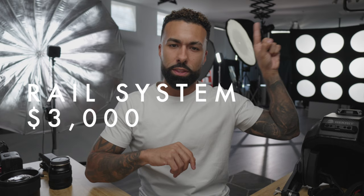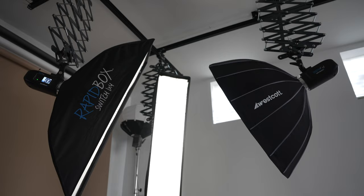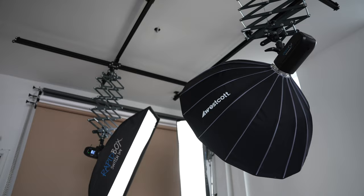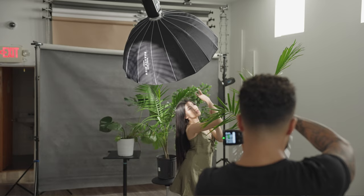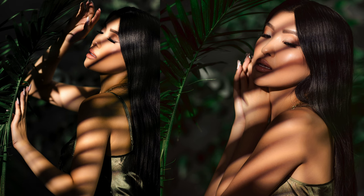Coming in at number three — this rail system looks amazing. In theory, it was my dream studio setup: a rail system, floors kept nice and clean, no light stands everywhere to trip on. I technically didn't pay for this directly — it was an exchange for a sponsor — but I did do promo for B&H and asked for the rail system instead of money.